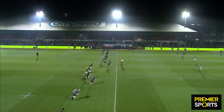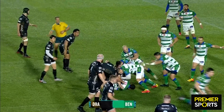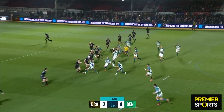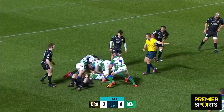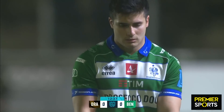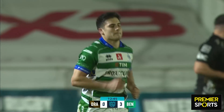The Dragons are at home to Benetton, seeking an elusive victory. As the ball carrier, it's gone a little bit loose but it hasn't gone forward. Lorenzo Pani, off his right wing, takes it on. It's a penalty advantage. Easy sweep with the left foot, and the visitors take the lead at Rodney Parade.